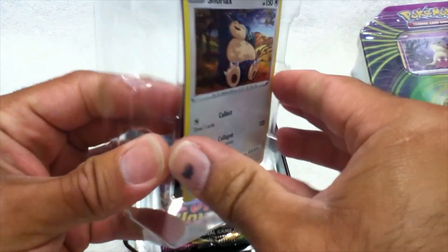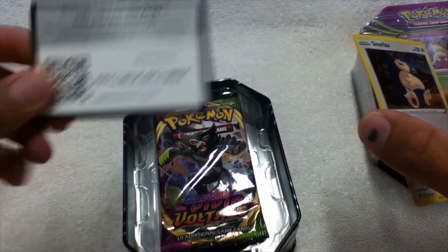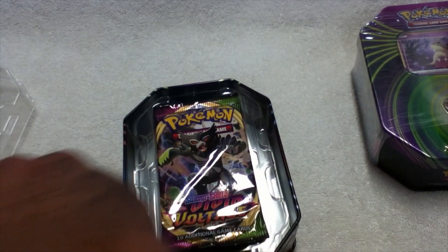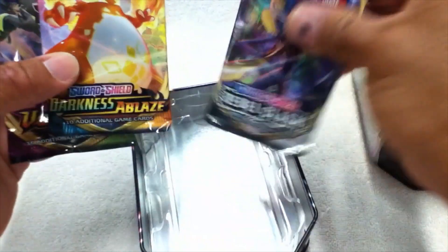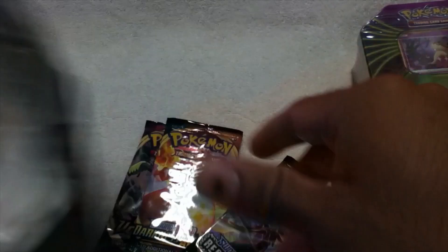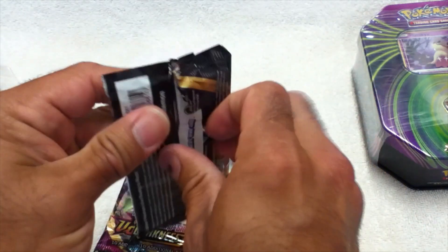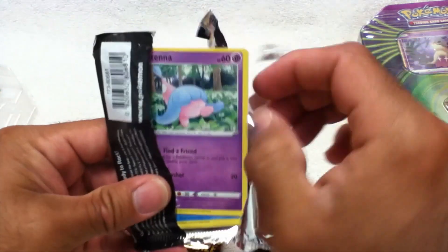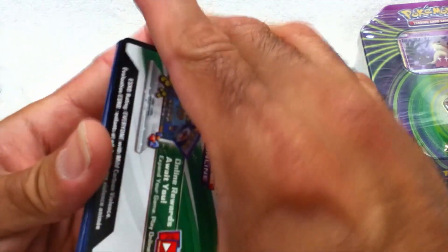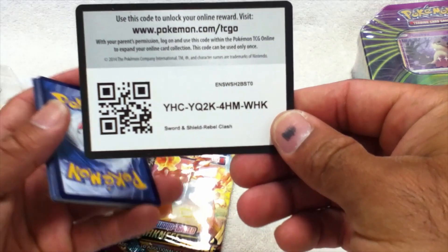Pretty cool — Snorlax. Let's get that out ever so gently. There's a code card — good luck. We have a Vivid Voltage, Darkness Ablaze, and a Rebel Clash. So that might be the team we're going with. We got our sleeves as well as our top loaders to protect any good cards we get. I'll have to look up on TCG what these ones are. We're definitely going to try to see if we can get that Rainbow Pikachu again.